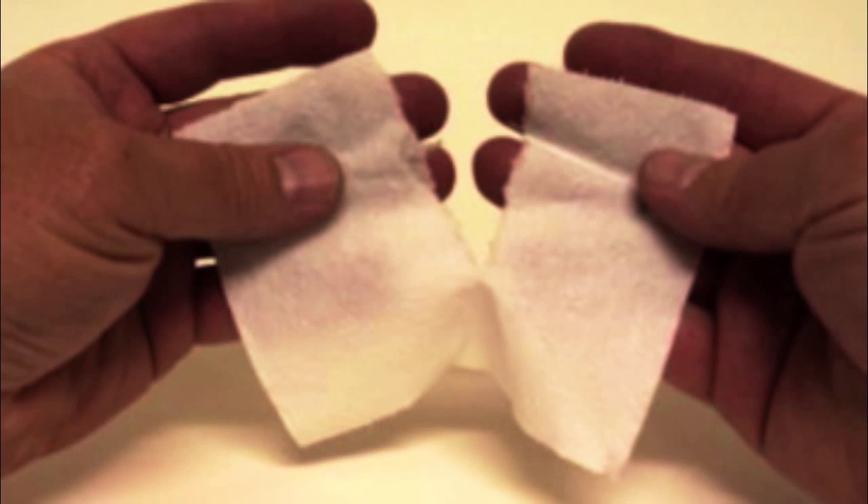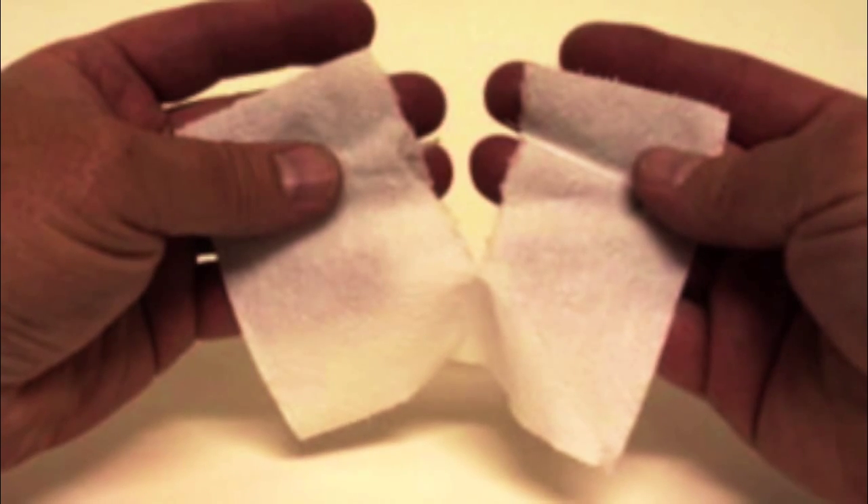The reason that a macular hole forms — the mechanism by which it forms — is by tangential traction. What that means is there's traction along the plane of the retina. To give you an analogy: if you think of a tissue paper and place your fingers along the edge and start pulling it apart, at some point it's going to rip. Where the retina rips is in the central part, which is the weakest part — the macula — hence a macular hole.